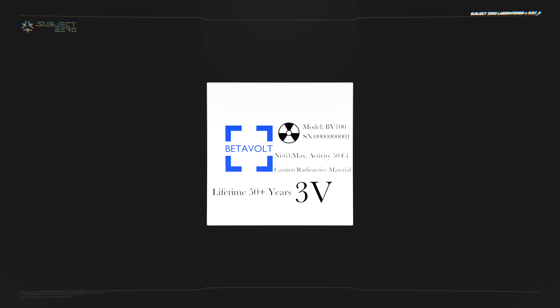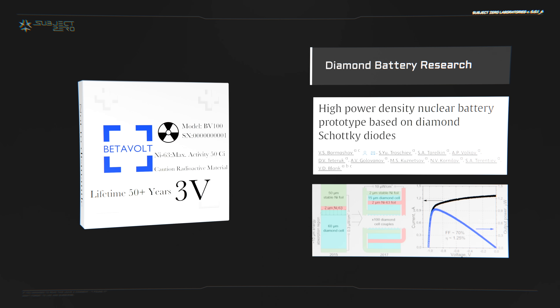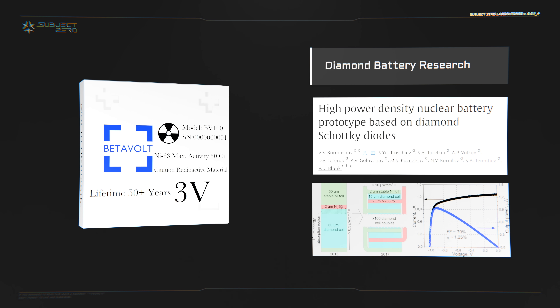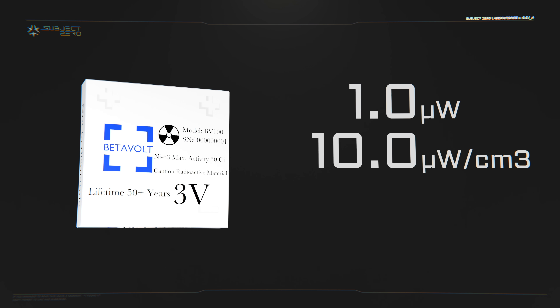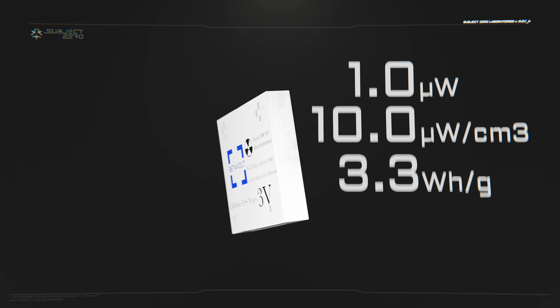While Betavolt's product may sound new and revolutionary, the idea of nuclear batteries is not new. In 2018, a study conducted by the Moscow Institute of Physics and Technology, among other institutes, announced a prototype using a 2-micron thick layer of nickel-63 sandwiched between 200 10-micron diamond converters, producing a total power output of 1 microwatt, or a power density of 10 microwatts per cubic centimeter. Considering those values, the energy density would be approximately 3.3 watts per gram.